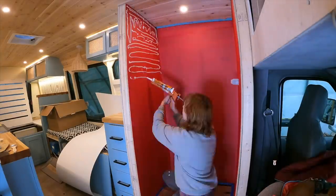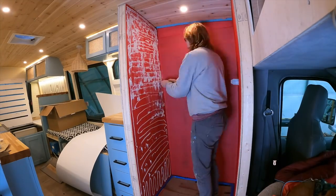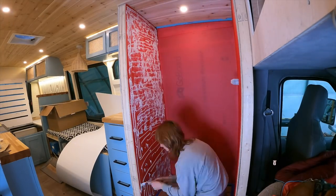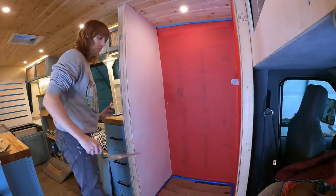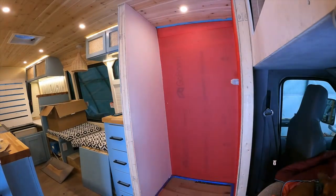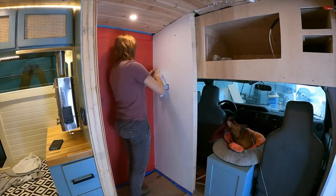Once the Redguard was completely dry, we applied some construction adhesive on the two side walls where the FRP board would be going. We used a scraper to put it on very smooth so you didn't get too much bubbliness from the glue, and then put the FRP board on and smoothed it out as much as possible.